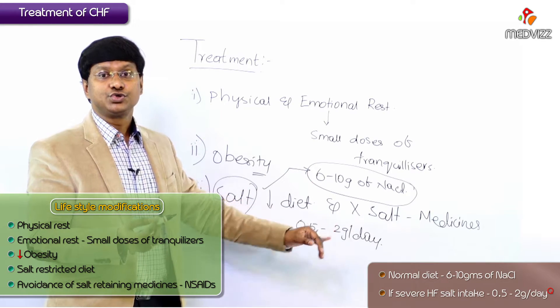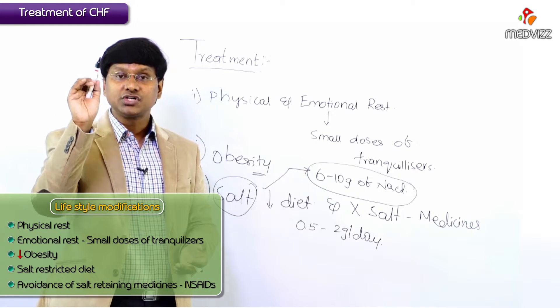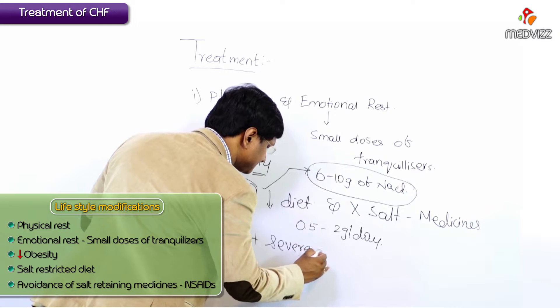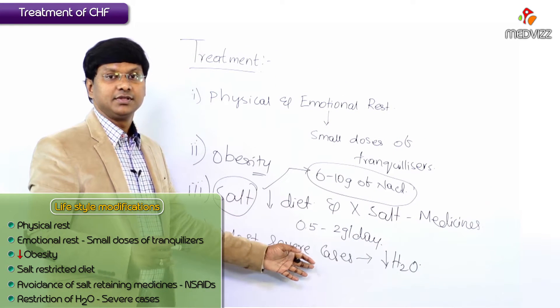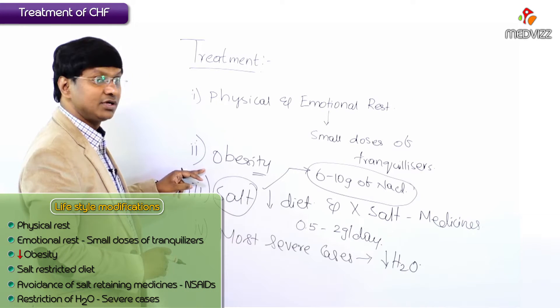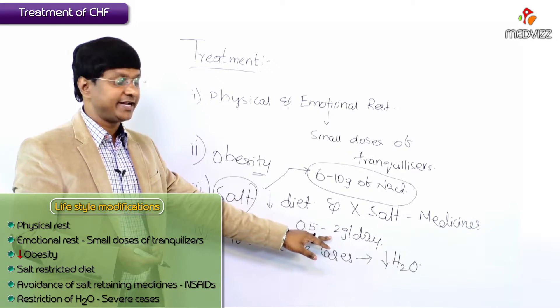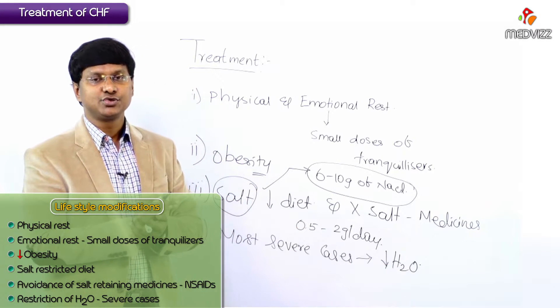Salt restriction should be around 0.5 to 2 grams per day. In individuals with the most severe cases, they also require water restriction. So to summarize the lifestyle modifications: physical and emotional rest, controlling obesity by controlling caloric intake, salt-restricted diet of 0.5 to 2 grams per day, and in most severe cases, water restriction to reduce the fluid load.